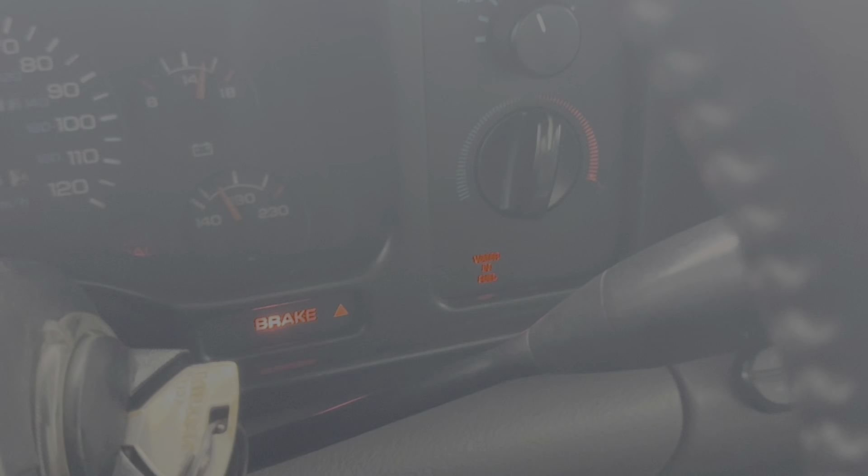I just finished driving through about 30 minutes of rain — and what the heck? There's a light that says water in fuel. First of all, why should there even be a light that says water in fuel? Second of all, how did water get in the fuel?